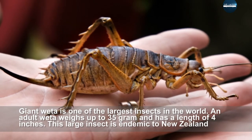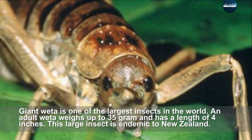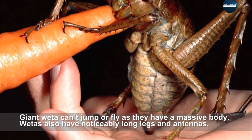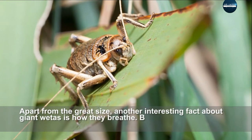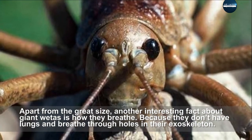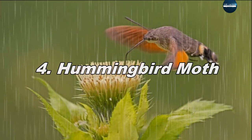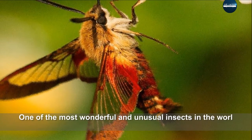Giant weta is one of the largest insects in the world. An adult weta weighs up to 35 grams and has a length of 4 inches. This large insect is endemic to New Zealand. Giant wetas cannot jump or fly due to their massive body. They also have noticeably long legs and antennae. Another interesting fact about giant wetas is how they breathe — they don't have lungs and instead breathe through holes in their exoskeleton.